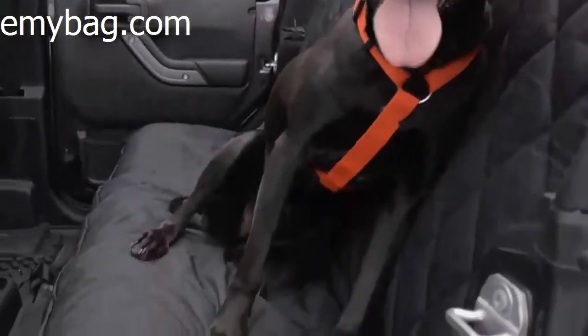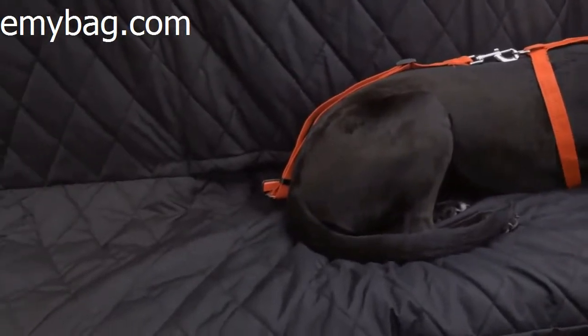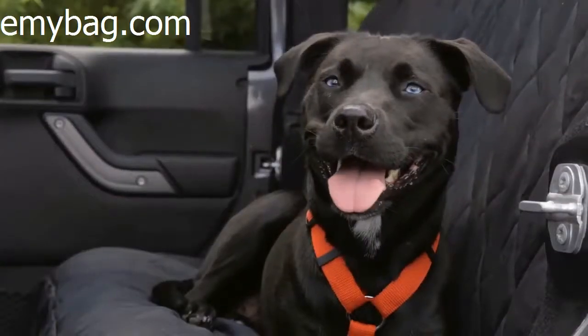Keep your car clean and your dog safe. This stylish and heavy-duty seat cover protects your seats, helps your dog feel safe and secure, and isn't restrictive like others.